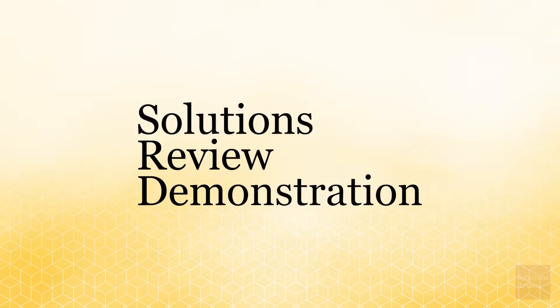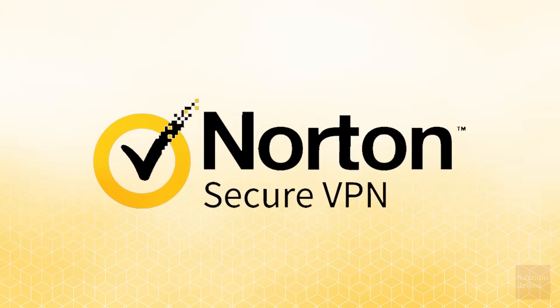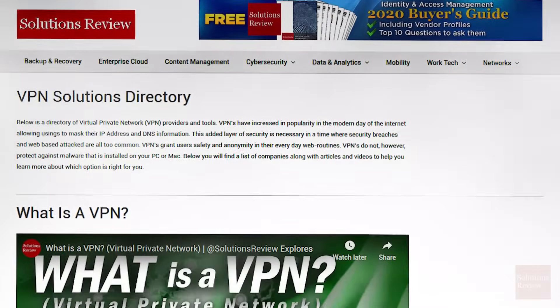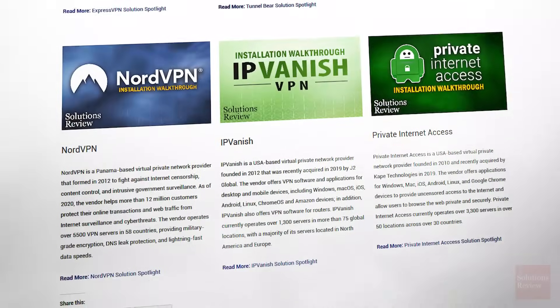Hello and welcome to the Solutions Review demonstration. Continuing our series on virtual private network software, today we'll take a look at Norton Secure VPN. But if you'd like to learn more about this category, please visit our directory page at solutionsreview.com/VPN.